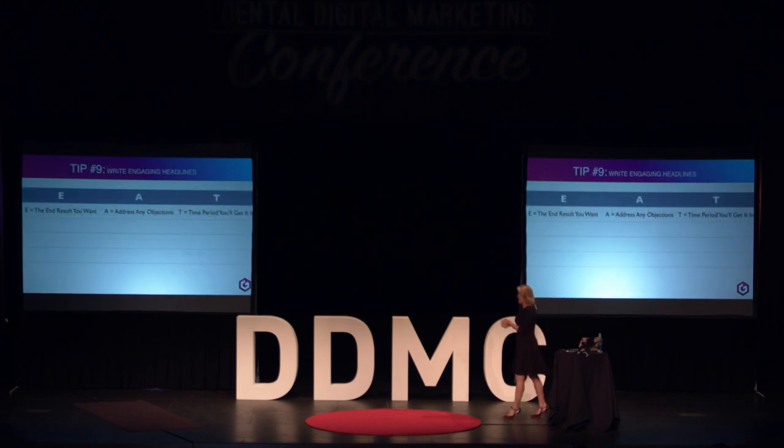Engaging headlines. Once someone gets to your website, you want them to stick around. People do not actually read your website top to bottom — they just don't care about all that wonderful content you wrote. It's great for Google, not for the consumer. What they care about are headlines that pull them in, bullet points, numbered lists — something that grabs their attention. If you want to write a really great headline, there's a great formula called the EAT formula.